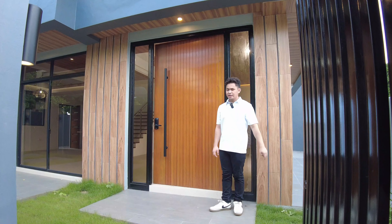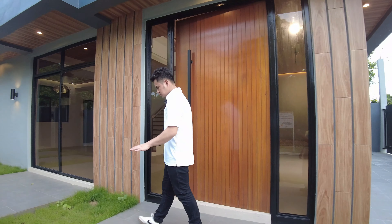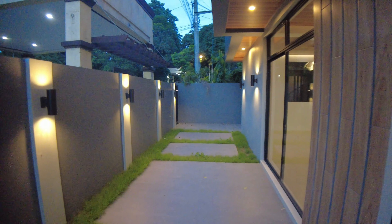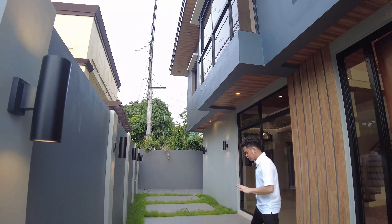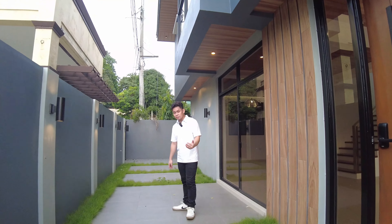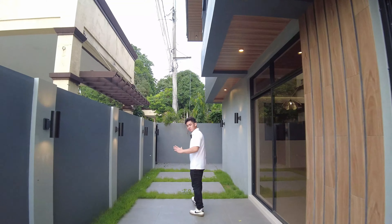One of the advantages of a gray or dark-themed house is that it retracts sunlight much better, so it's easier on your eyes when you look at the property. This is your pedestrian gate and it will lead you to your covered porch area. Before we enter using your main door — which is massive, by the way — let's tour the outer area of your house first.